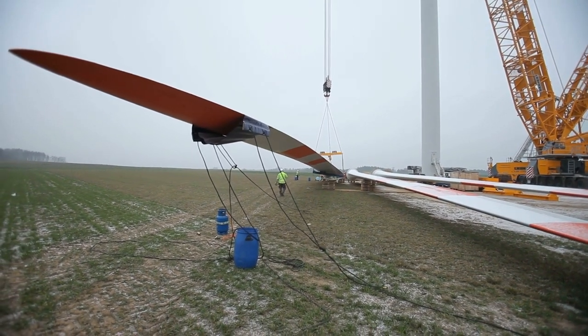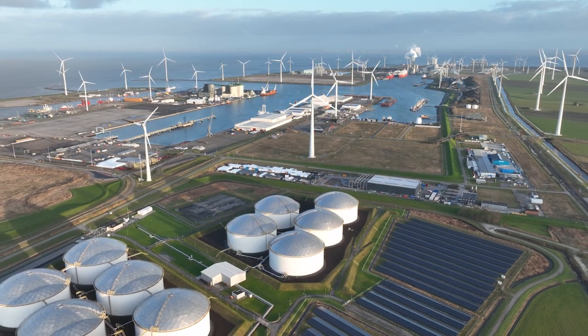We have to be careful that we don't create a competition, a competitive arrangement between those great Americans who are building ships and those great Americans that are building the wind turbines.